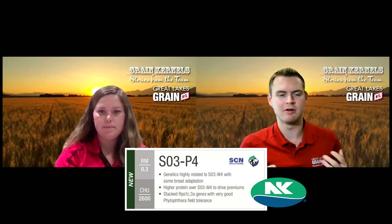I know NKSO3P4 is the new variety — why would farmers want to grow it specifically? I actually talked to our crop specialist, Sarah, about this. It is genetically related to NKSO3W4s and very similar. It does have a soybean cyst nematode resistance.